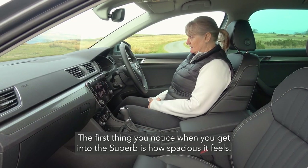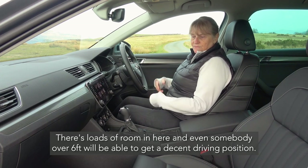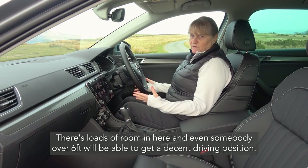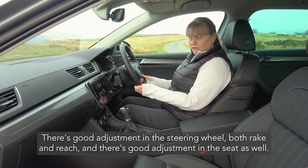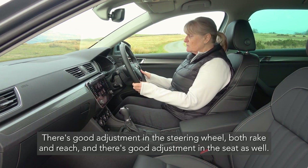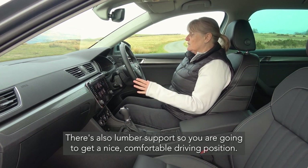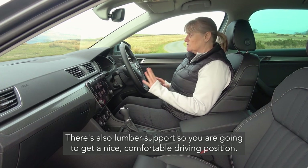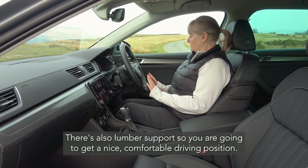The first thing you notice when you get into the Superb is how spacious it feels. There's loads of room and even somebody over six foot will be able to get a decent driving position. There's good adjustment in the steering wheel, brake and reach, and there's good adjustment in the seat as well. There's also lumbar support, so somebody with a bad back is going to get a nice comfortable driving position.